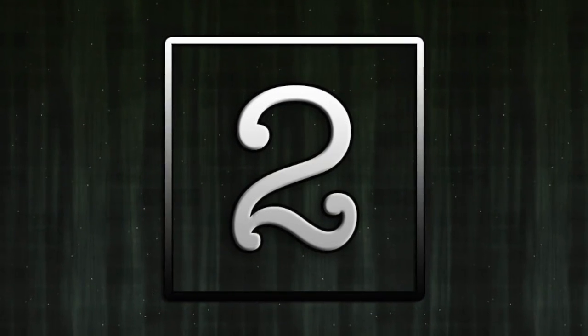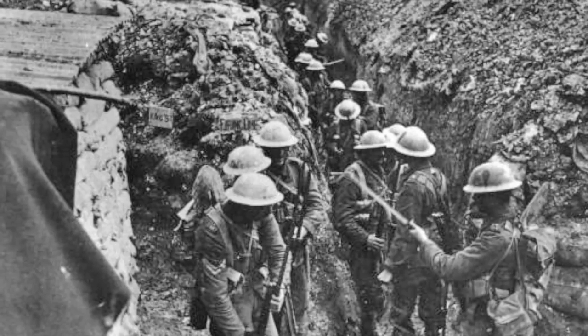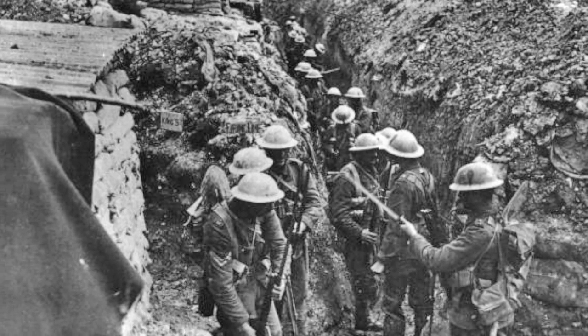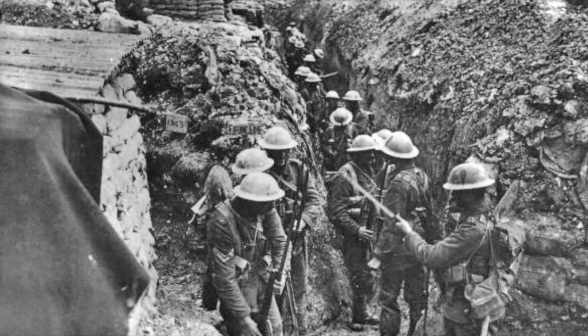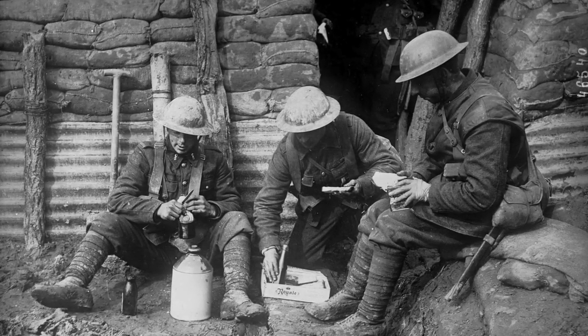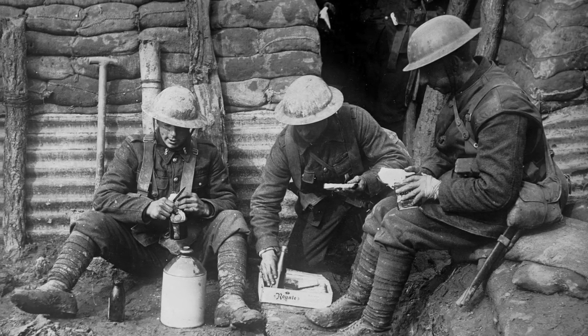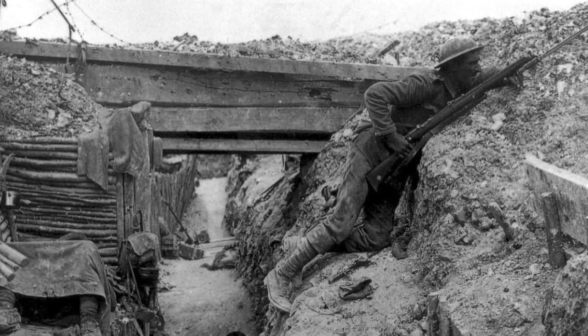Number two: the periscope rifle. While life in the trenches was a dangerous and miserable existence, the deep tunnels and fortifications at least provided some protection from the seemingly endless enemy machine gun fire and shelling. However, such defences did not make soldiers immune, as they would still have to stick their head above the trench to fire on the enemy, or to simply see what was going on in No Man's Land.